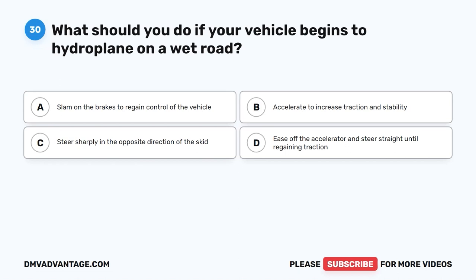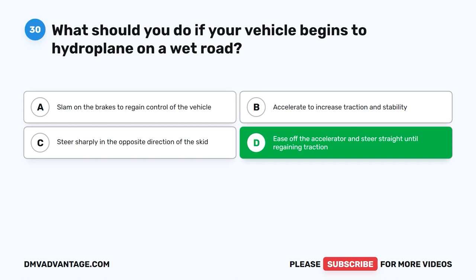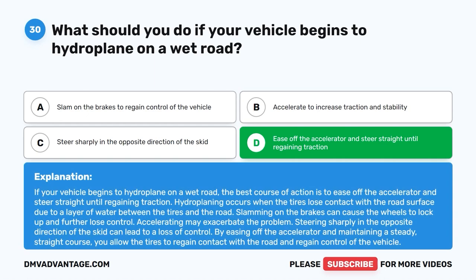Question 30. What should you do if your vehicle begins to hydroplane on a wet road? A. Slam on the brakes to regain control of the vehicle. B. Accelerate to increase traction and stability. C. Steer sharply in the opposite direction of the skid. D. Ease off the accelerator and steer straight until regaining traction. The correct answer is D. If your vehicle begins to hydroplane on a wet road, the best course of action is to ease off the accelerator and steer straight until regaining traction. Hydroplaning occurs when the tires lose contact with the road surface due to a layer of water. Slamming on the brakes can cause the wheels to lock up. By easing off the accelerator and maintaining a steady straight course, you allow the tires to regain contact with the road.